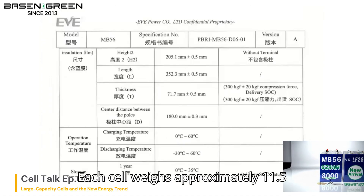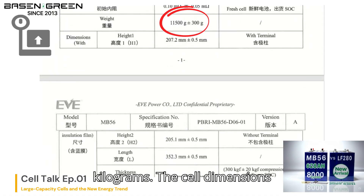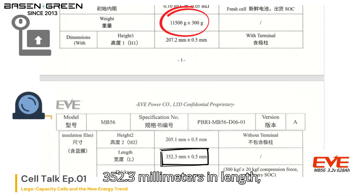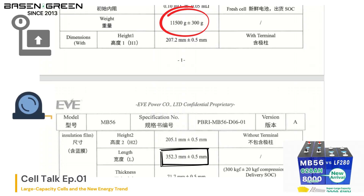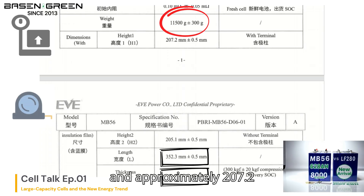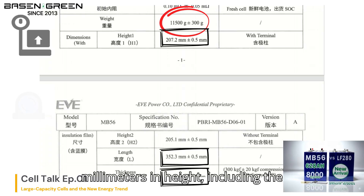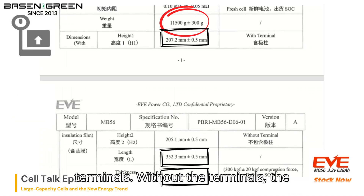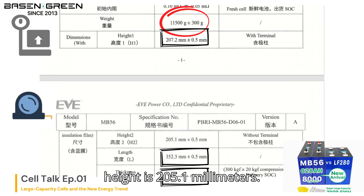Each cell weighs approximately 11.5kg. The cell dimensions are as follows: 352.3mm in length, 71.7mm in thickness, and approximately 207.2mm in height including the terminals. Without the terminals, the height is 205.1mm.